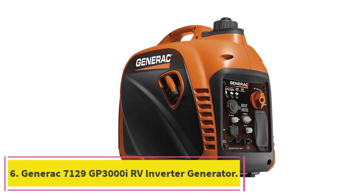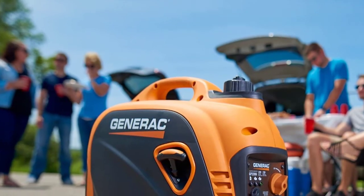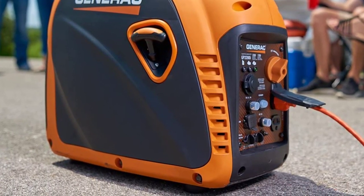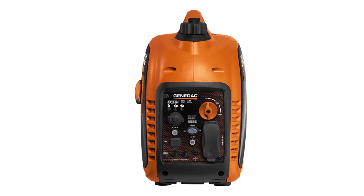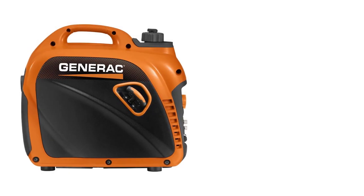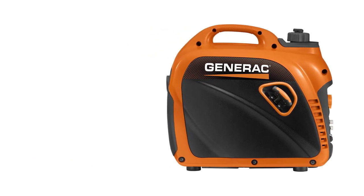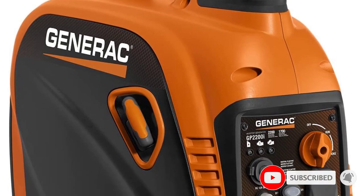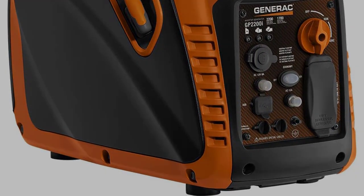At Number 6: the Generac 7129 GP3000i RV Inverter Generator. Buyers looking for the best generator for RV air conditioners and other onboard devices would be crazy to pass this up. It utilizes Generac's patented Power Rush technology to provide 50% more starting capacity, making it ideal for AC units. This additional starting capacity allows your onboard devices and AC units to start up quickly without any issues — it's a proven commodity among rig owners.